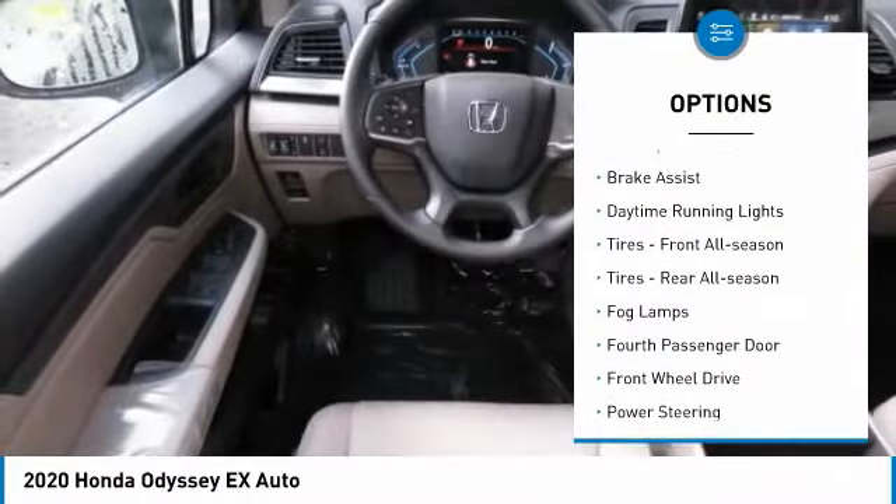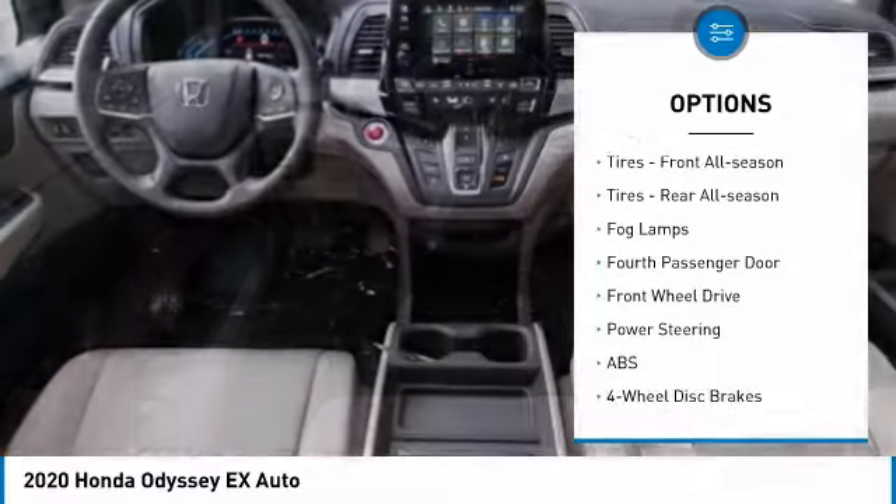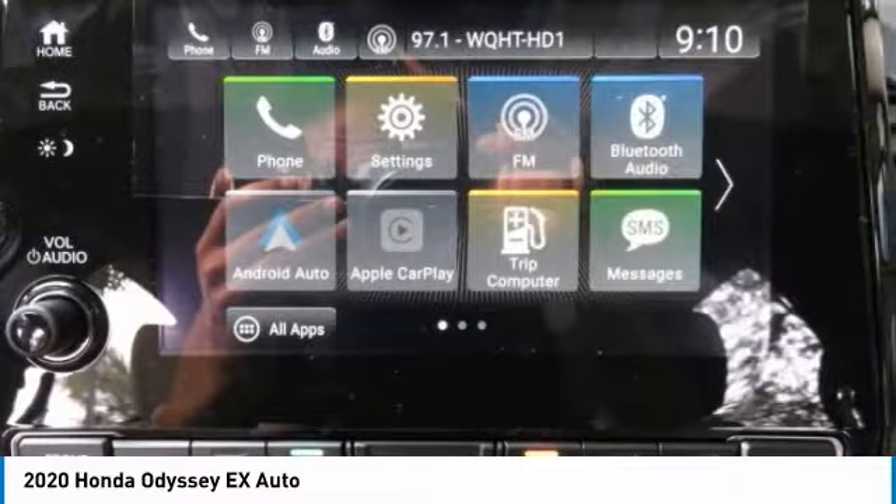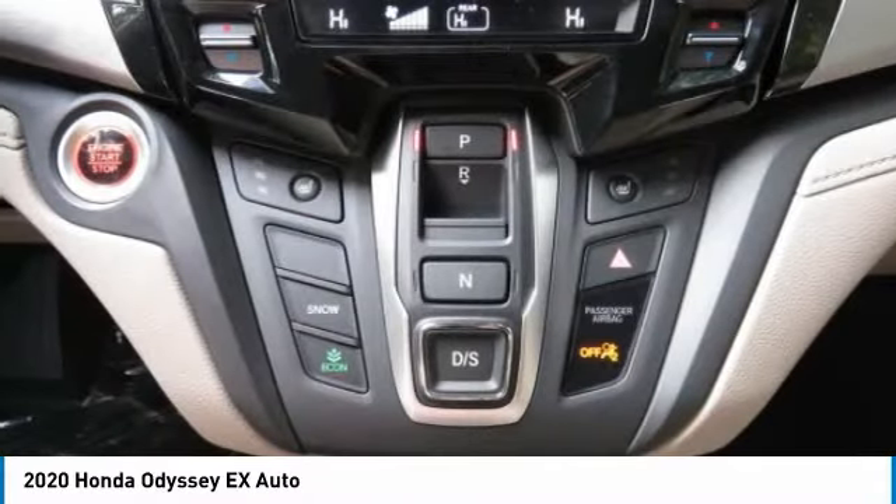Heated mirrors. Aluminum wheels. Rear spoiler. Brake assist. Daytime running lights. Front all-season tires. Rear all-season tires.